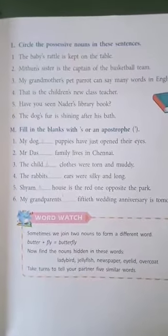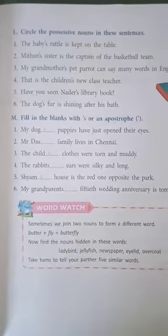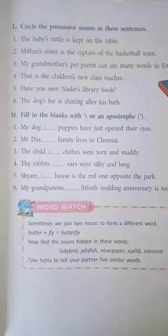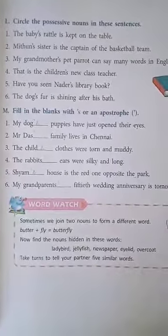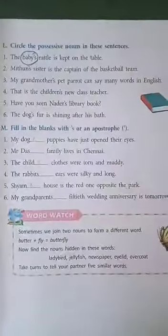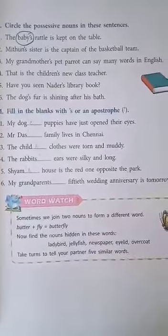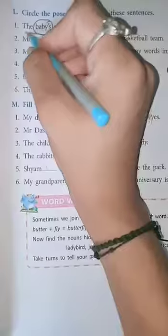Let's move on to exercise I. Circle the possessive nouns in these sentences. Possessive nouns here means the words having apostrophe S or apostrophe added to them. Let's start. First one: the baby's rattle is kept on the table. Circle the word baby's. Second one: Mithin's sister is the captain of the basketball team. Circle the word Mithin's.